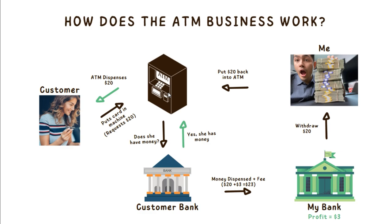So if we have say 10 ATMs and they're all doing this 24/7, every single day all day long, we can potentially make $10,000, $20,000, or $30,000 per month in pure profit just by dispensing money to our customers and collecting that small little fee.